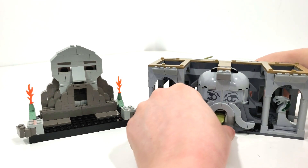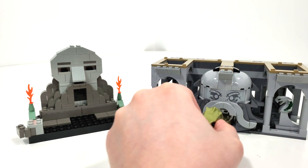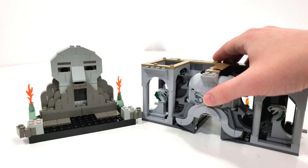Here's the 2021 basilisk coming right out the mouth of Salazar Slytherin — just take a look at how that all works out. It gets a little harder when you're trying to pull the tail out.